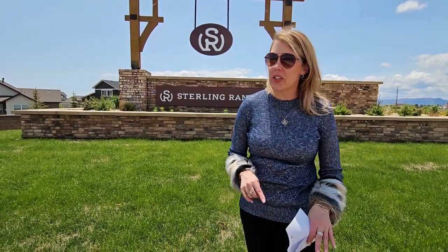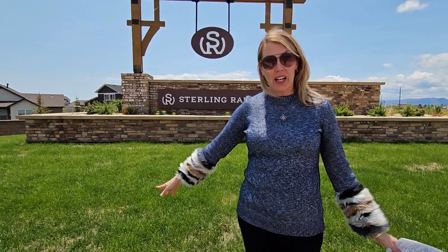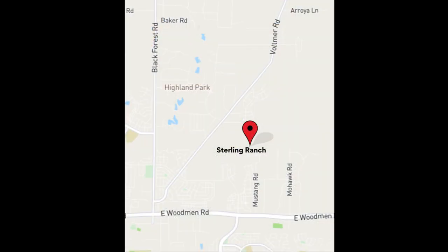When I first heard about this community in the news I thought, wow, that's way out there. But actually it's not that far at all. It's just north of Woodman and just east of Black Forest off of Vollmer Road. If you've seen all the construction there at Black Forest and Vollmer, this is probably part of why, because all of these homes in this community are being built.